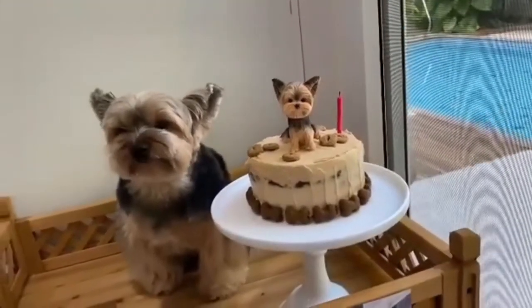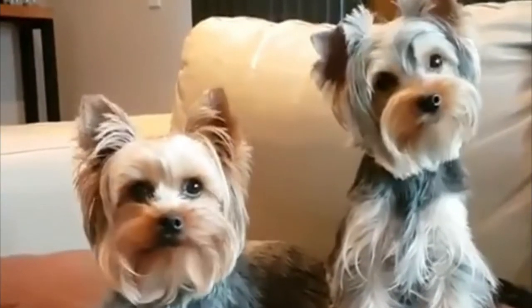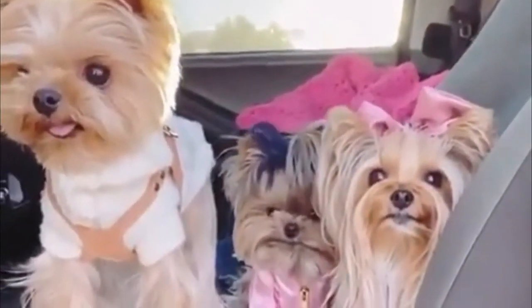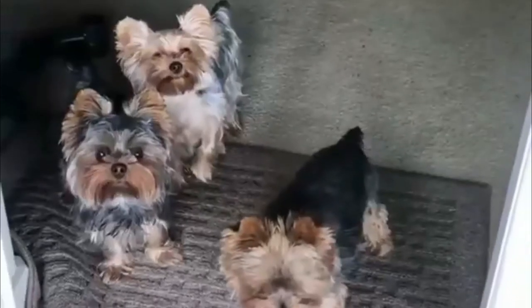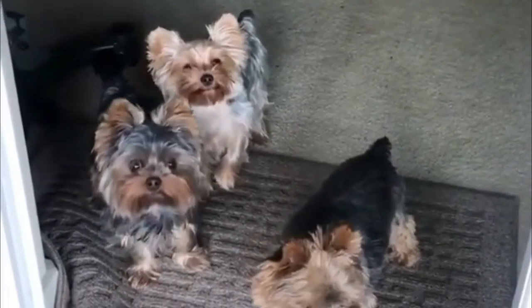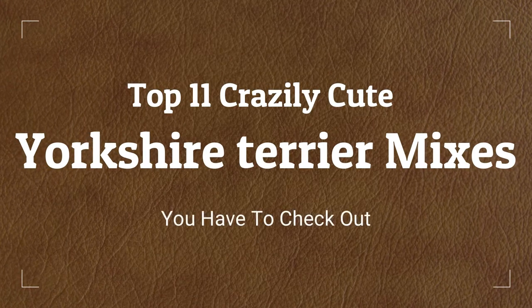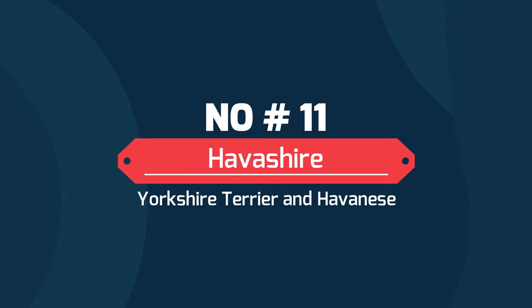Yorkshire Terriers, also known as Yorkies, are small dogs with lots of character. Not content to be a sleepy lapdog, a Yorkie is constantly on the prowl for games, discoveries, and adventure. Because of their favorable temperament and petite size, Yorkies are frequently used for crossbreeding with other popular dogs. Today we will discuss the top 11 crazily cute Yorkshire Terrier mixes you have to check out.